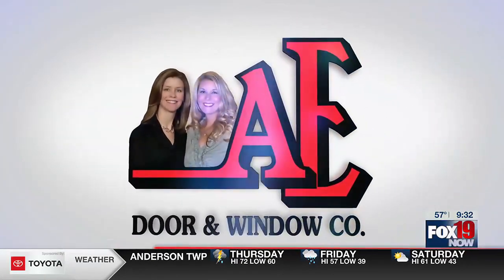Ken is sponsored by A.E. Door and Window. Kenny Baker this morning, he's kicking it with some heavy rides. He's at the Auto Expo, which starts today at the Duke Energy Convention Center.